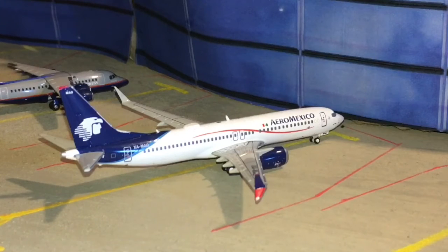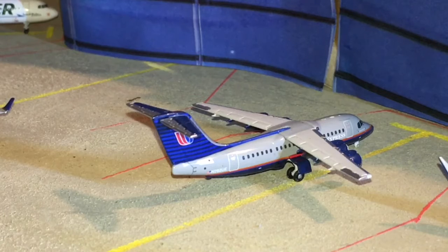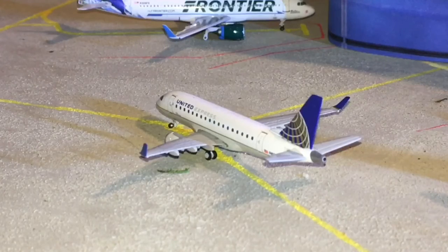Here we have an Aeromexico 737 MAX 8 — this route is normally operated on the E190, I think — anyway, he's heading out to Mexico City. Next, here's a United Express Avro RJ85; these are retired but I do still use them. He's heading out to Denver.